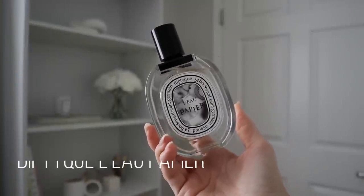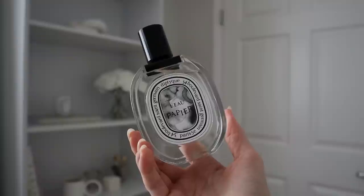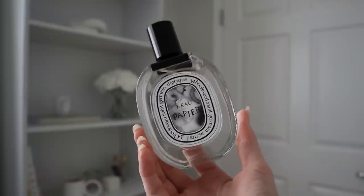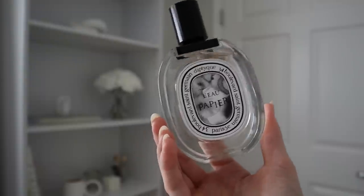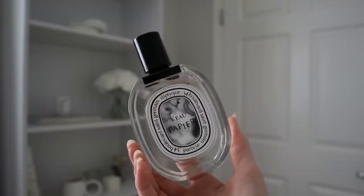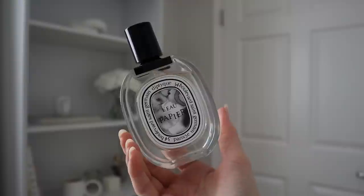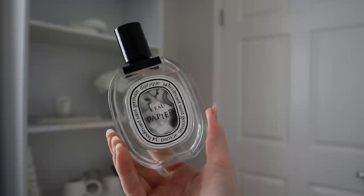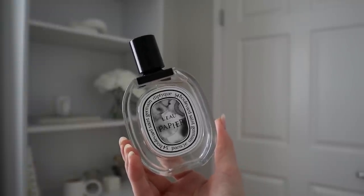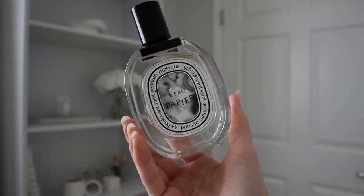The next fragrance is one of my favorites in today's video — this one and Psychedelic Love are probably my top two. This is the newest release from Diptyque, and this is Le Papier. I was actually not wowed by it when I first smelled it in the store at Nordstrom. My boyfriend smelled it first and really liked it, and I didn't think it was that special at the time. But after he purchased it and wore it throughout our trip — I kept smelling it on him getting in and out of the car, walking past me, sitting beside me on the couch — that was when I realized how incredible this fragrance is.